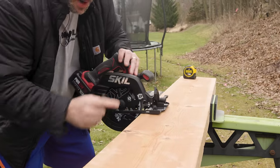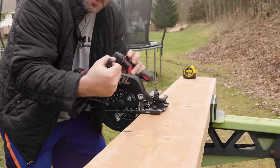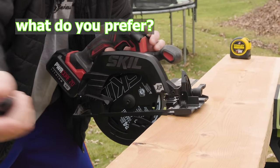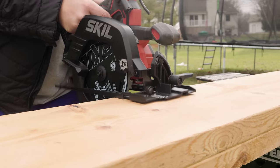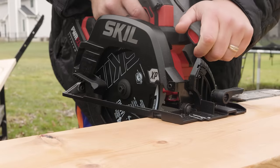Two and five-eighths depth of cut — we're going to test it on this two-by-eight. A lot of people love blade-right, especially right-handers. I'm a right-hander but I like blade-left — to each their own. Let's adjust our depth and get it all the way down. I'll have my line cut for me on the next board.